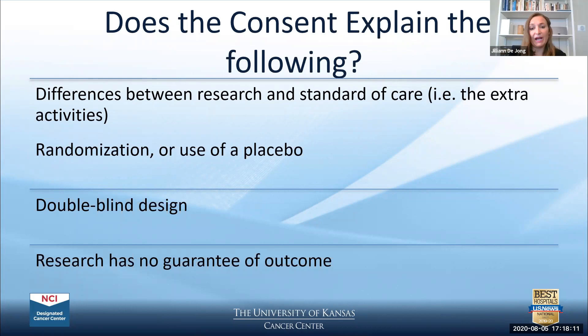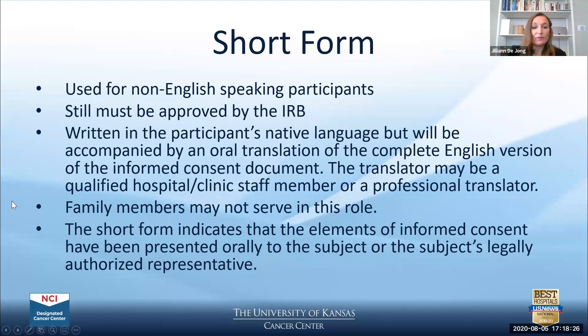The consent should also make clear that research has no guarantee of a specific outcome — it's not guaranteed to produce the outcome that researchers and participants always want. Making sure all of these terms are explained thoroughly within the consent is so important.